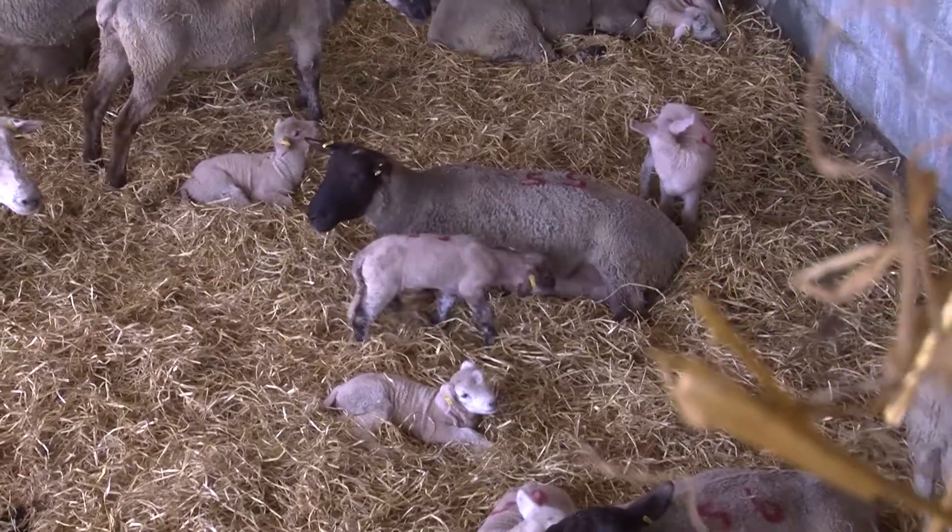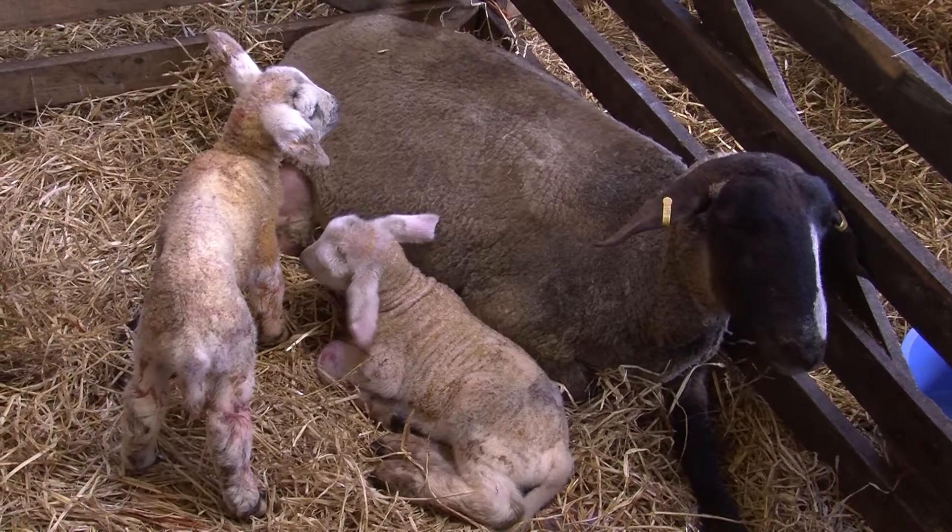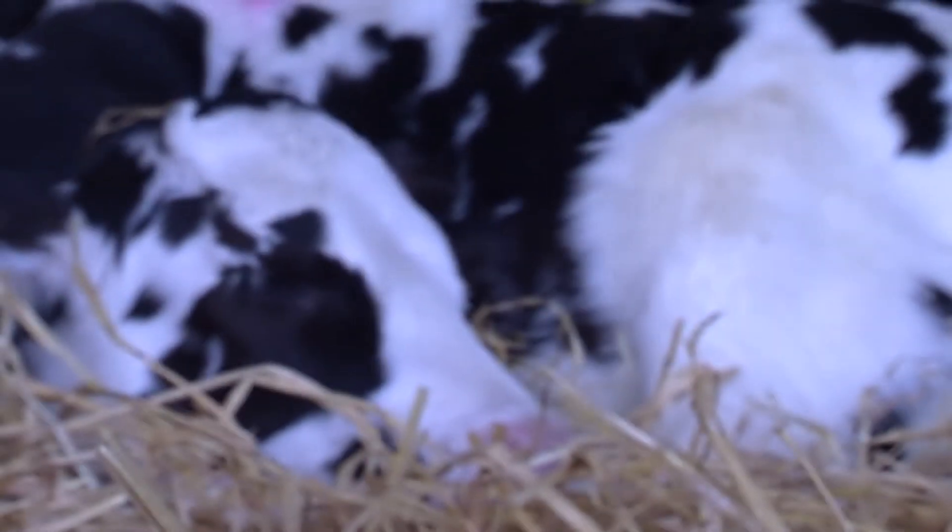Calves and lambs are born without natural immunity. It's our job to give them that natural immunity, and we do that using the first milk. I use the three Q's: quality, quantity, and how quickly.